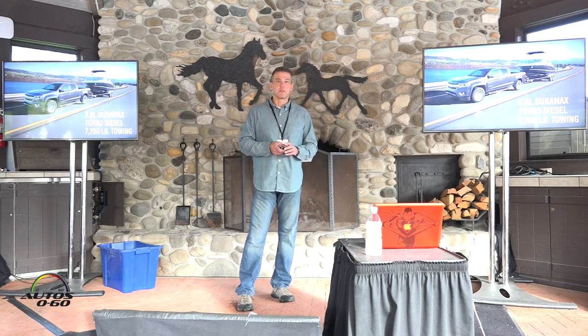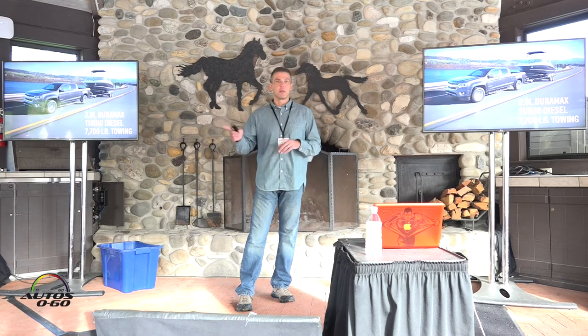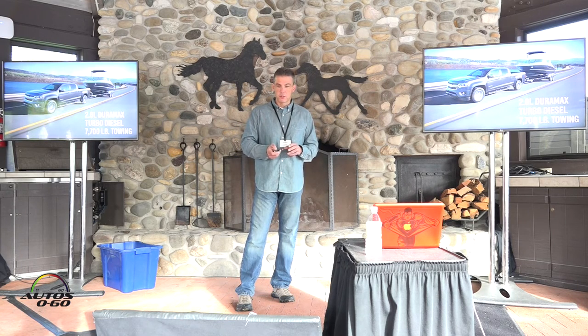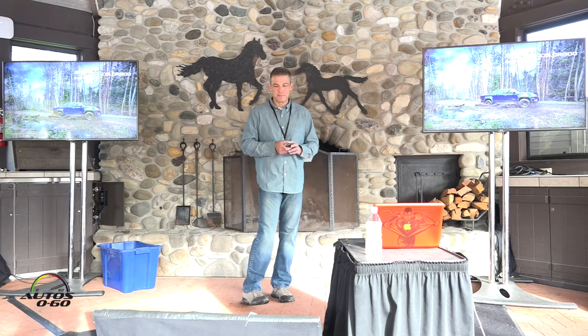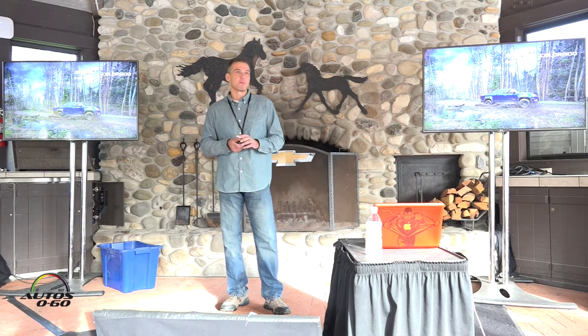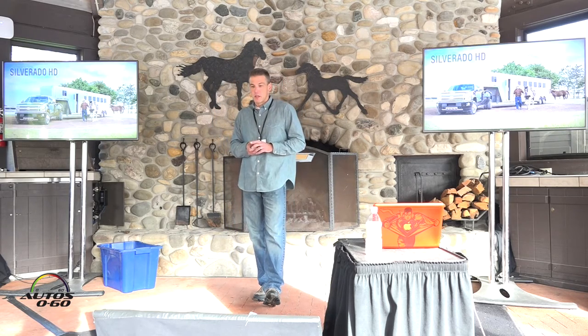What would a Duramax diesel be without capability? The 2.8-liter Duramax delivers class-leading towing at 7,700 pounds — a fully capable truck. You'll get a chance to drive it loaded, and there are a couple of trailer configurations out there for you to tow. You'll also drive it unloaded and get a chance to take it to the off-road course. One of the trucks on the off-road course will be the Trail Boss, which is built on our Z71 platform with Duratrac tires for enhanced off-road capability and some really cool off-road accessories that are both functional and stylish.